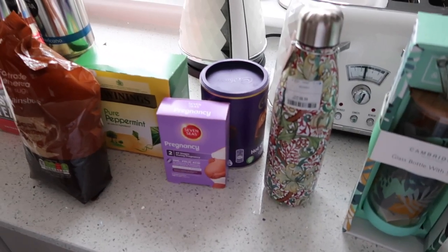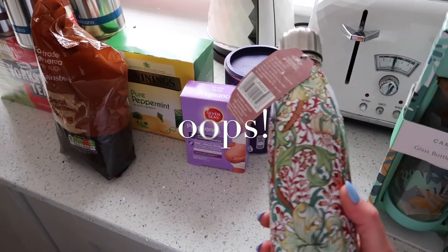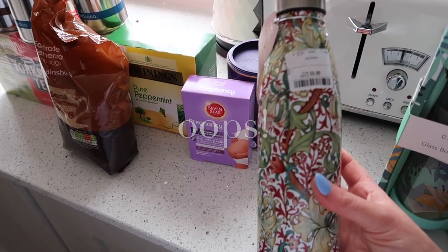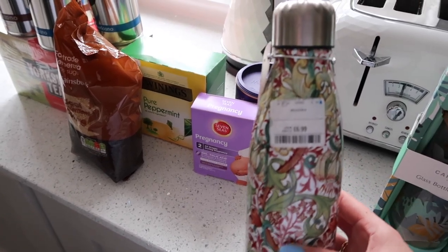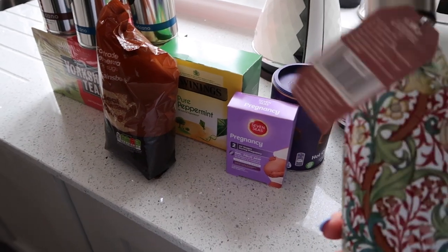It didn't actually leak — I hadn't done the lid up properly. I also got this William Morris design one, which I love. I love William Morris and that was £6.99, so again pretty good value. I don't know — that doesn't say what it was before.